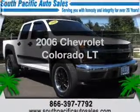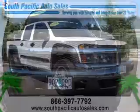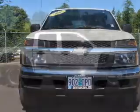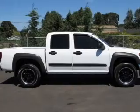Introducing the 2006 Chevrolet Colorado. This is the set of wheels you've been looking for, with a reliable engine that responds smoothly to its automatic transmission. Stand out from the crowd with premium wheels.